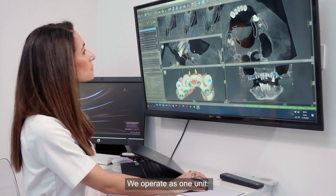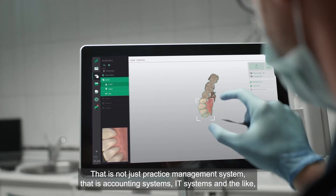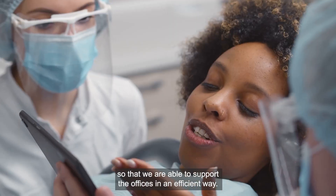We operate as one unit, so we need all of our offices to be on the same systems. That's not just the practice management system — that's accounting systems, IT systems, and the like, so that we're able to support the offices in an efficient way.